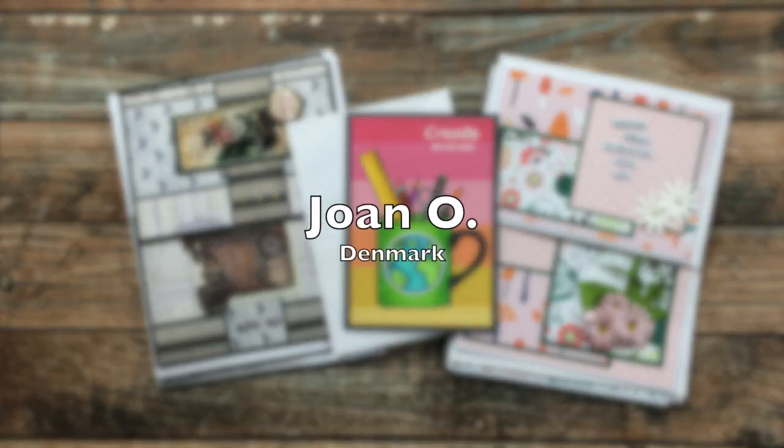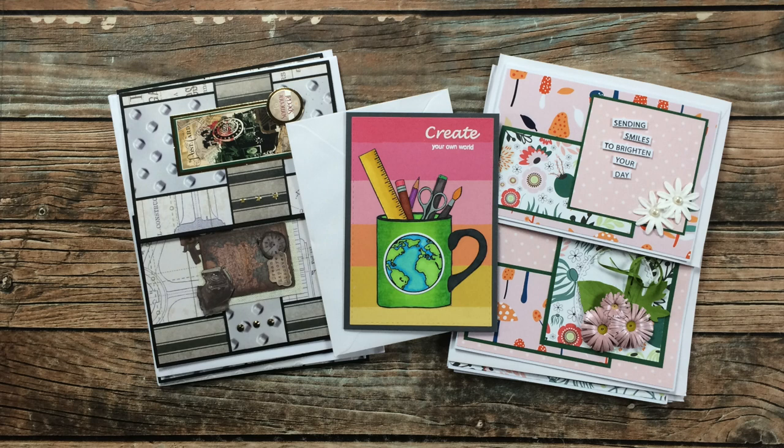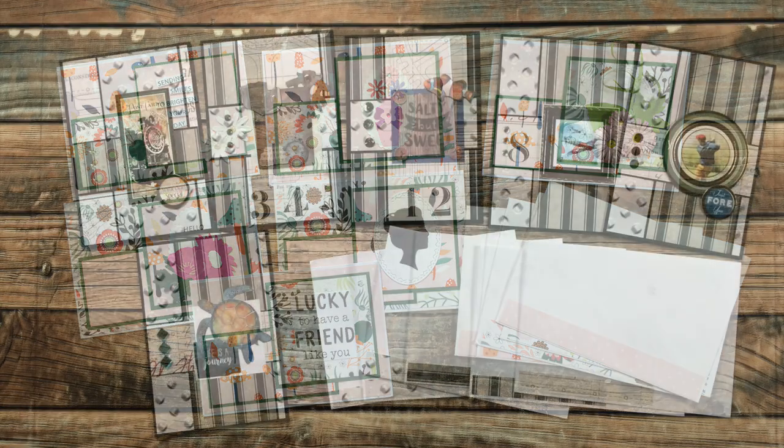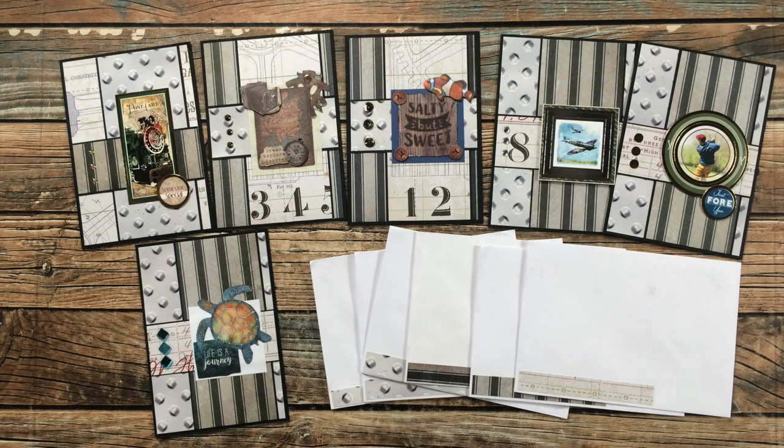The package from Joan O of Denmark was stuffed full of goodness. Not only did she send me this beautiful rainbow mug of art supplies card, but she also sent two envelopes full of sheet load examples. The first one uses the December 2021 sheet load and then the second one uses January 2022. I just love how for both sets she has decorated the envelopes with some of the leftover paper — thank you so much, Joan, for making the cards and sending them in.